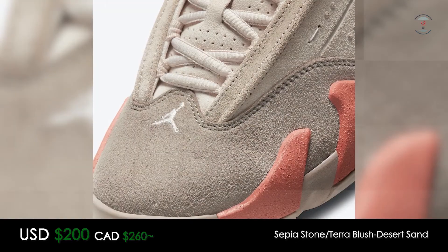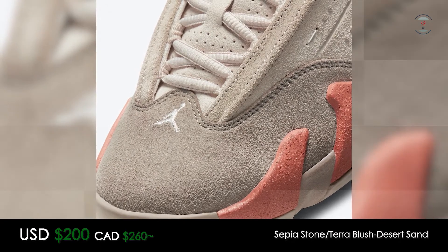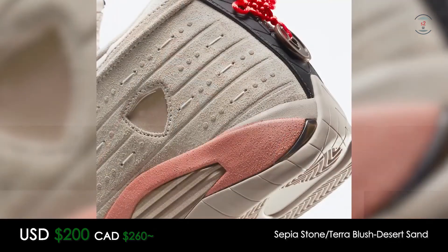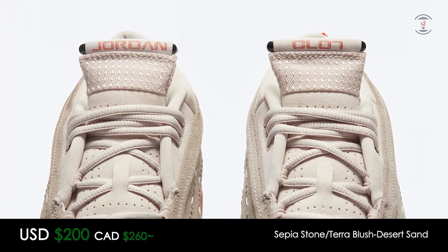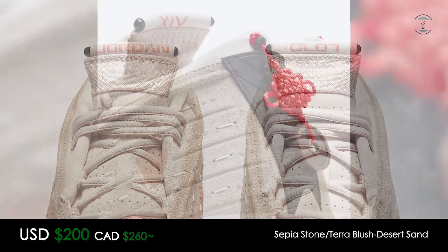Not an easily wearable shoe in my opinion, but definitely a nice collection piece to have on a nice shelf. I don't see these being popular in North America, but could definitely see some hype over in China since Clot is pretty much a popular hype beast brand over there.